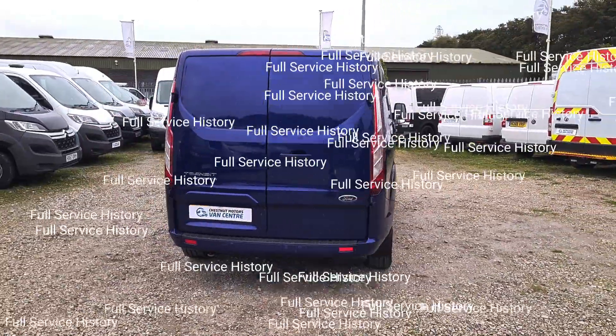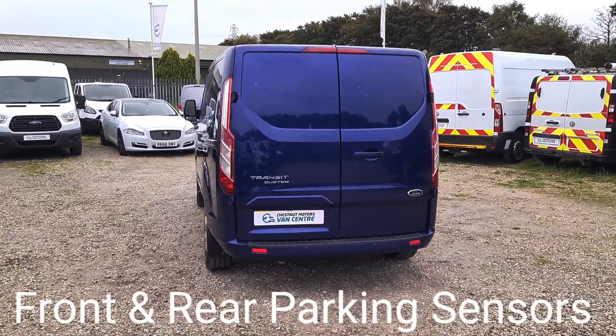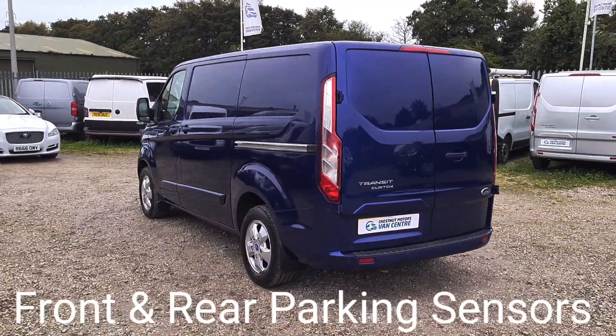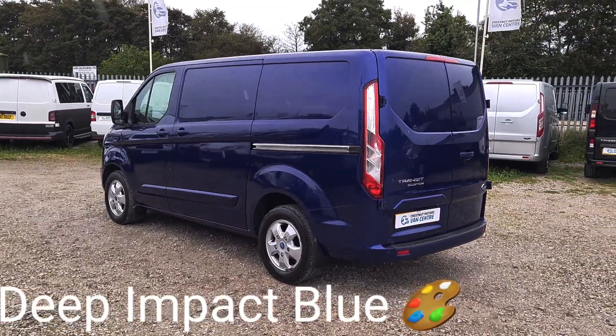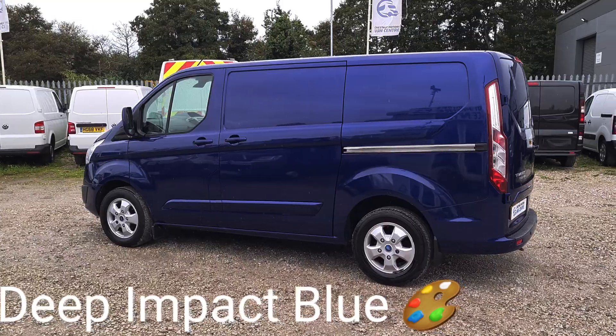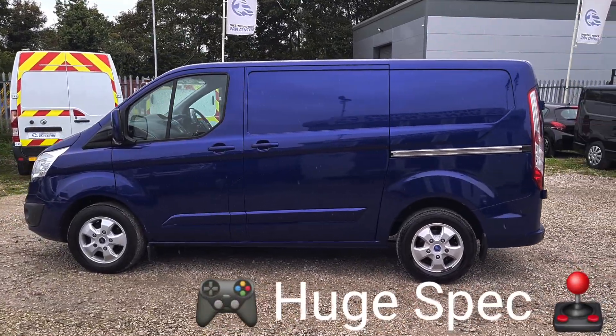Double rear doors at the back, rear parking sensors too. 125 brake horsepower, 6-speed box, got the alloys all round. Single side loading door, looking absolutely fantastic in deep impact blue.